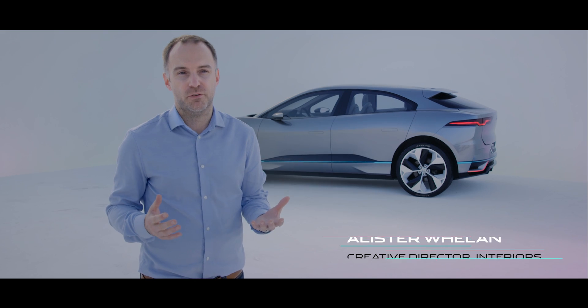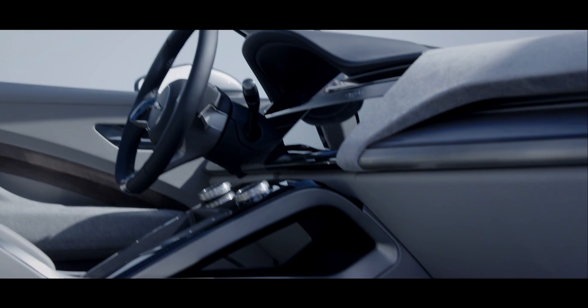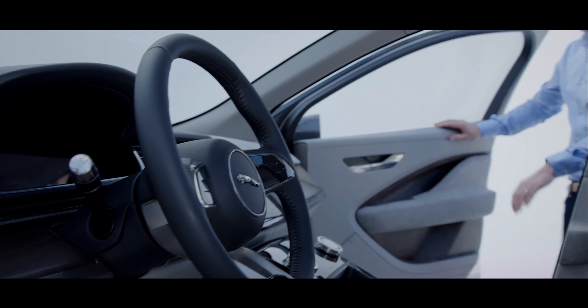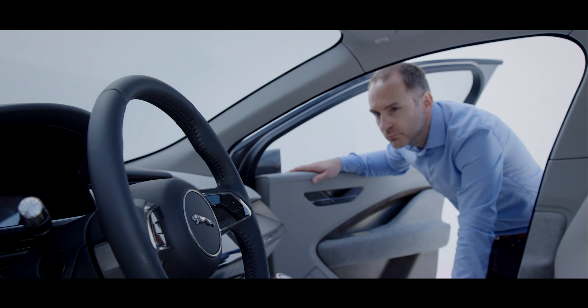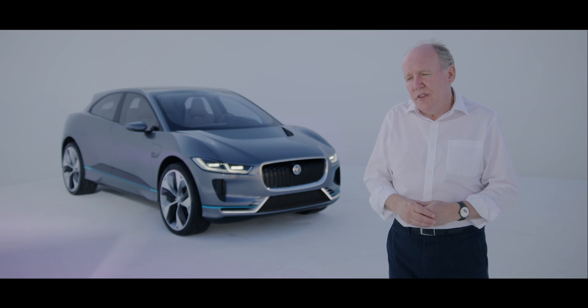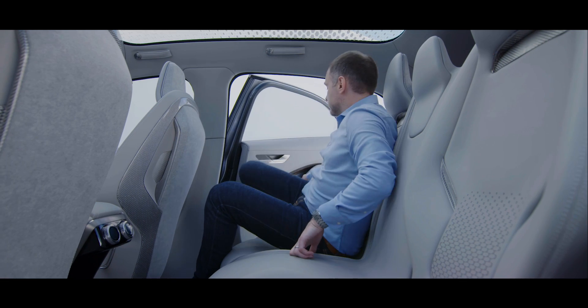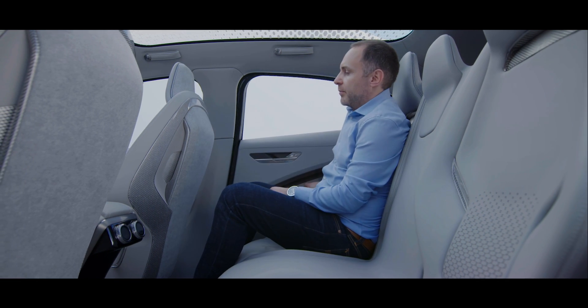The electric powertrain was really fundamental to the way we created the interior. It's very architectural, with a very simple dashboard and hugely spacious. One of the great advantages of an electric car is we don't have a transmission tunnel, which gives us the opportunity of more space in the car. You feel it across the back seat, and the walkthrough is much more efficient.